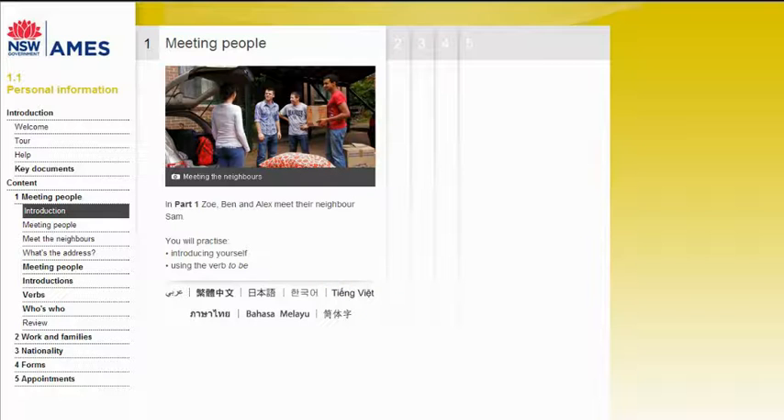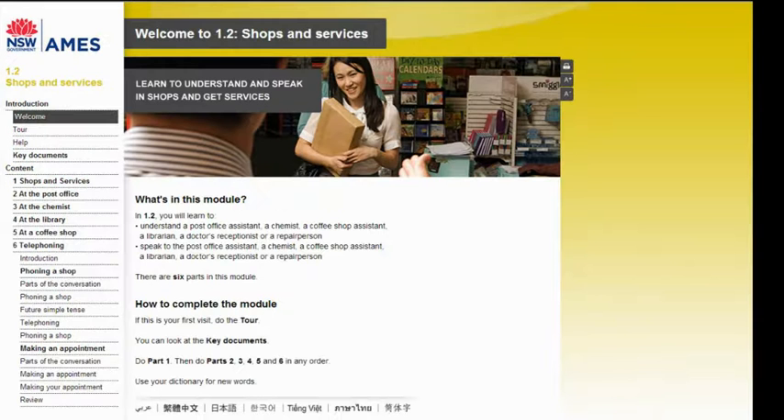Welcome to Living in Australia — an interactive online course for learners of English at beginner, pre-intermediate and intermediate levels, which helps learners develop the language and cultural skills needed to settle in Australia and participate fully in social, community and workplace activities.